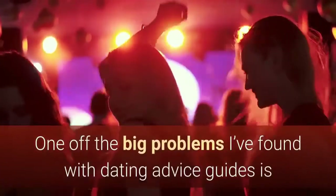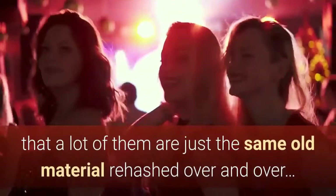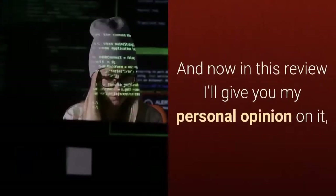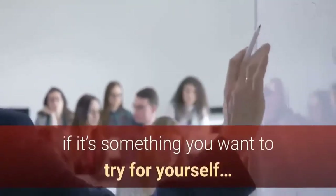One of the big problems I've found with dating advice guides is that a lot of them are just the same old material rehashed over and over. So I'm very skeptical, but I decided to take a look at Kate's program. And now in this review I'll give you my personal opinion on it, and go over some of the benefits of the system to help you decide if it's something you want to try for yourself.